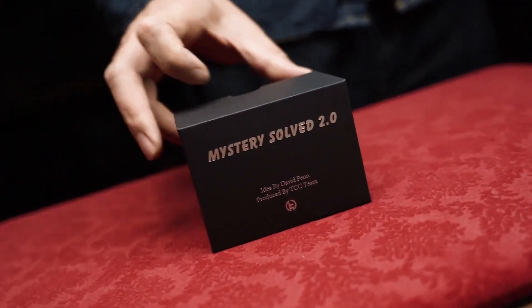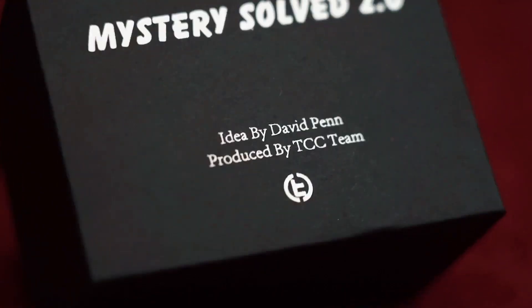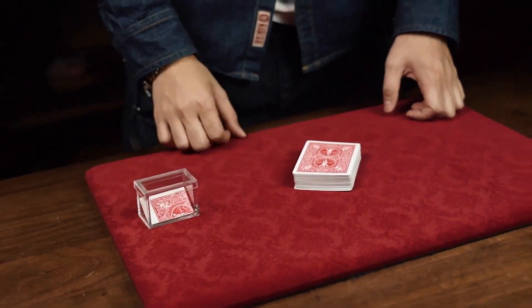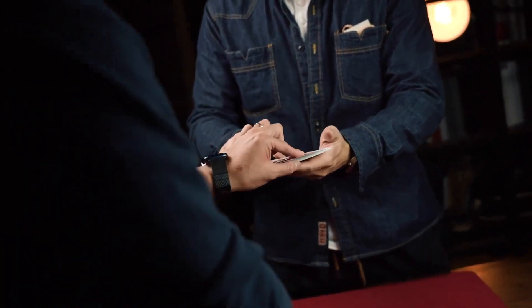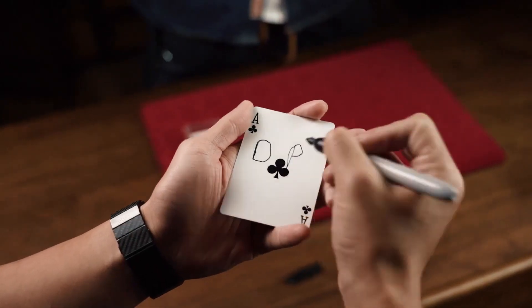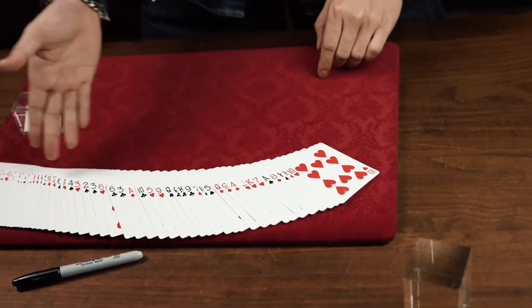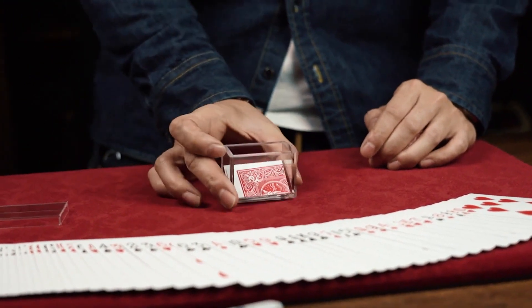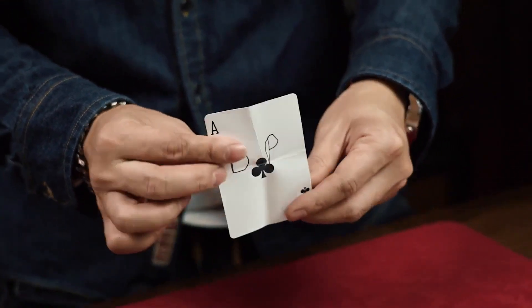Introducing Mystery Solved 2.0, the upgraded version of the Incredible Cartoon Gospel Location Effect created by DB Penn 8 years ago. A transparent box containing a folded playing card is presented to the audience. They choose a card at random and sign it. And after a series of effects, the card disappears from the deck. You then pick up the transparent box and tip out the card. It turns out to be the audience's signed card.